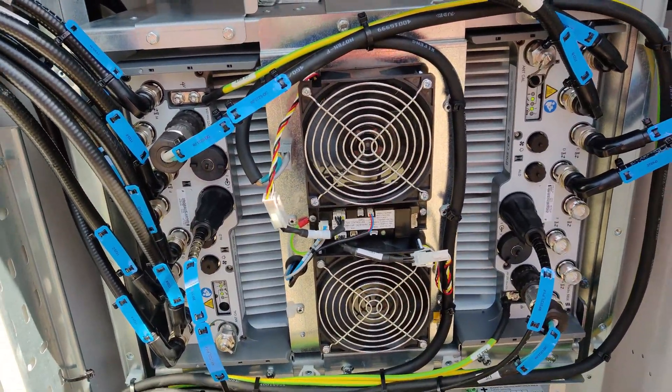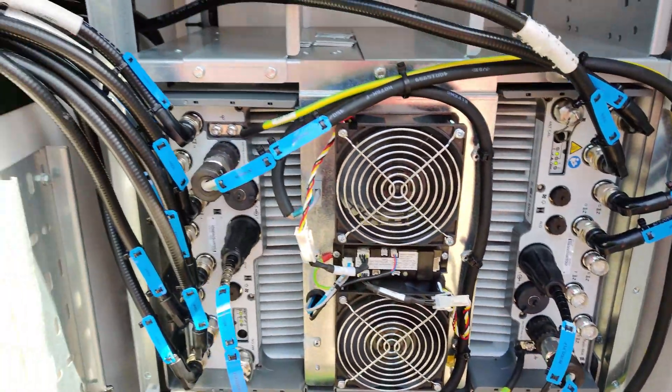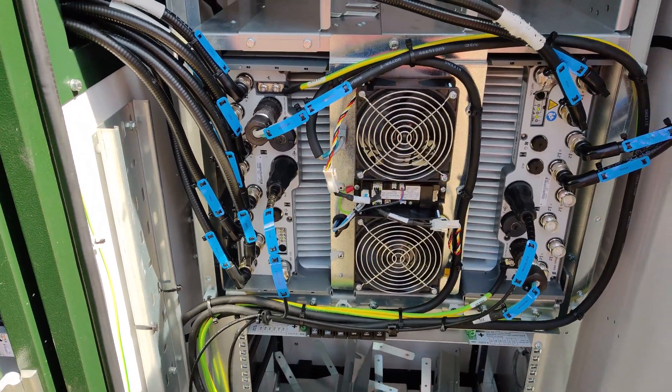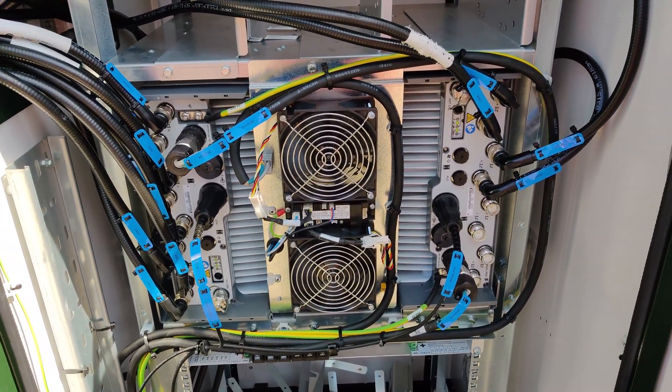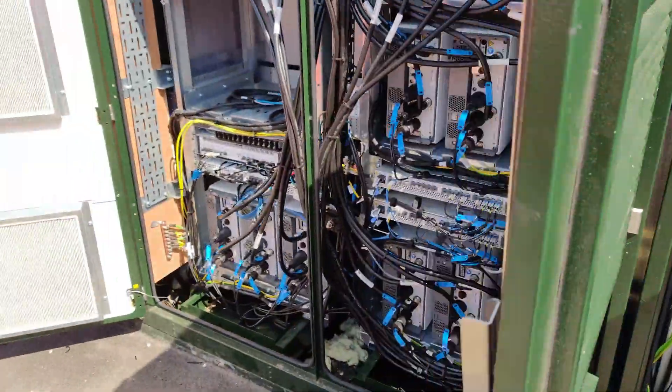Inside this part there are radio 8808s which are for 2300MHz. One radio does two sectors because it's an ATAR radio and this is deploying a 4T4R configuration. The 900MHz equipment is in the other cabinet.